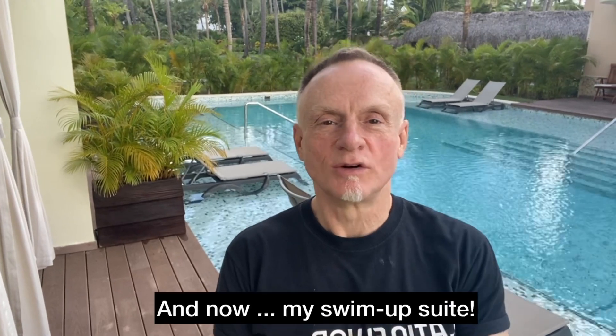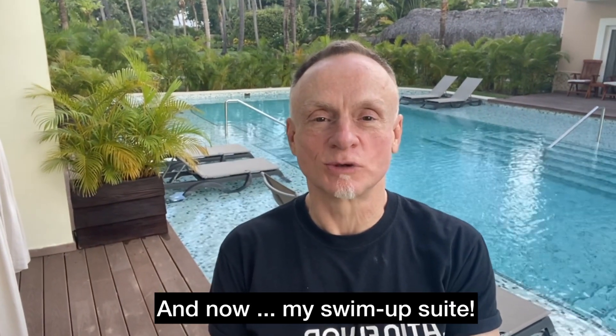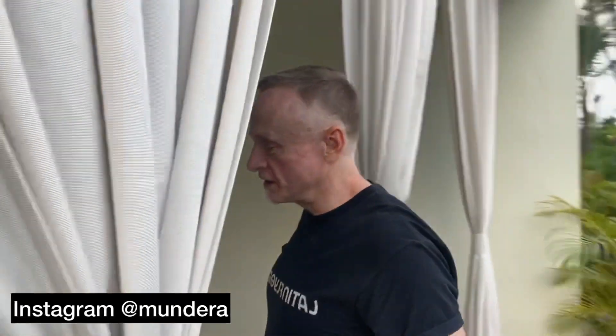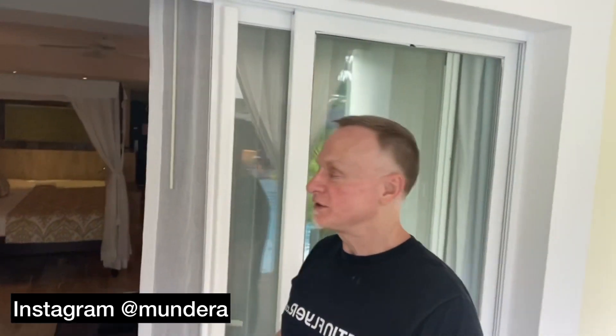Hello from my swim-up suite at the TRS Turquesa Hotel in Punta Cana. We're starting at the most beautiful spot — I have my own two little lounge chairs right off my balcony or terrace. I love the elegant curtains here; if you want more privacy, since there are other suites that open up into this pool area, you have that option. It's a very lovely space to relax.